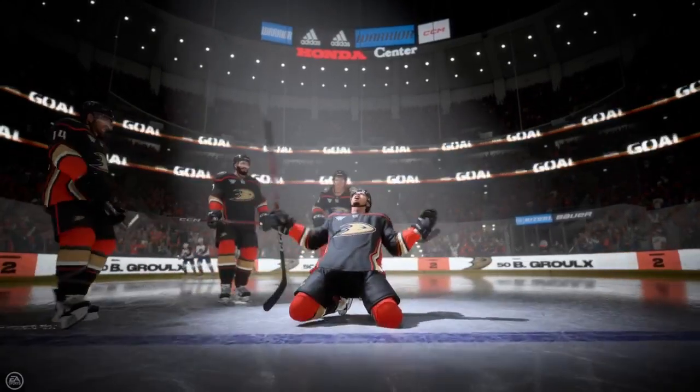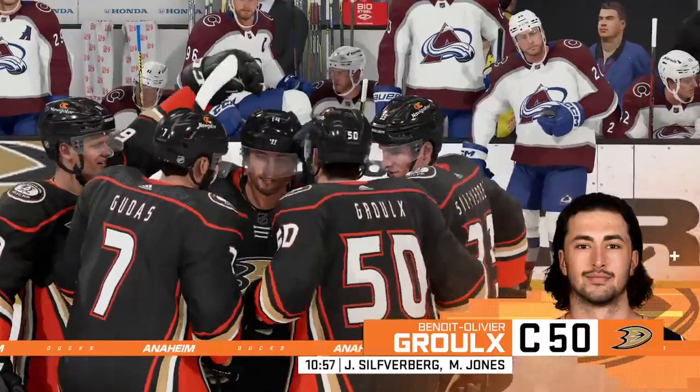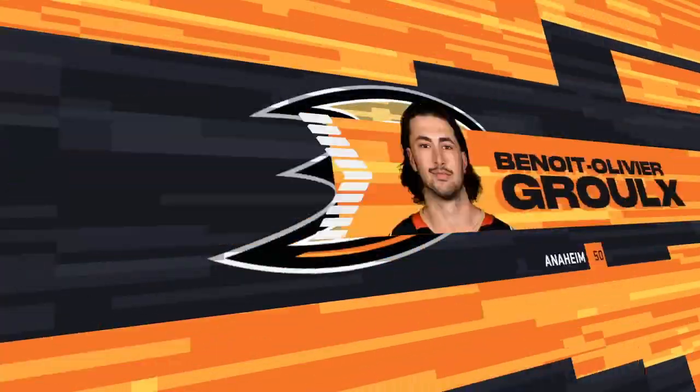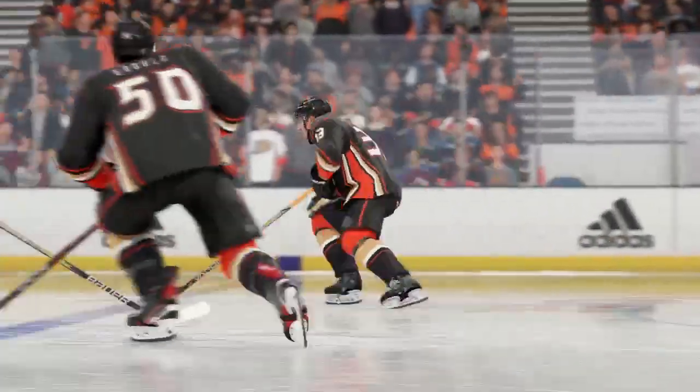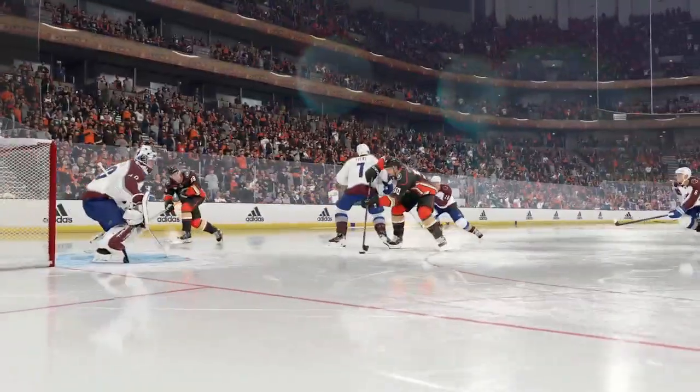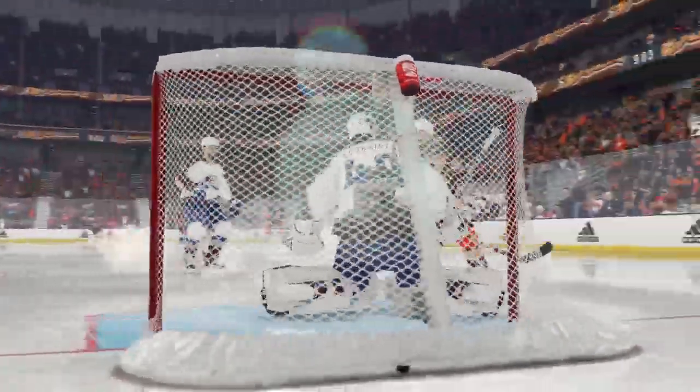Tie game now. I really like the energy that they've showed throughout the game, but now it's about channeling the energy they've just created and doing something with it. I love the way they were able to execute on this odd man rush — really used the ice to their advantage, manipulating their opponent, and they were able to capitalize when the shot came their way.